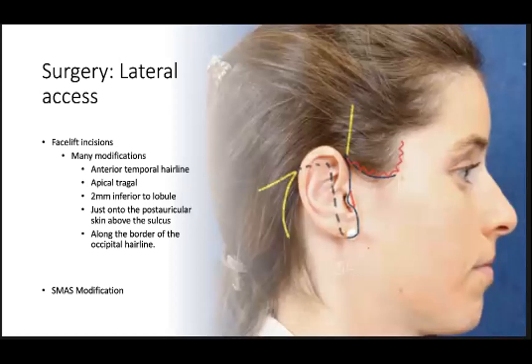During neck lifting, the two most essential layers to manipulate are the skin subcutaneous tissues and the SMAS. Modification of these layers is almost always performed through a lateral access or facelift incision. A facelift almost always needs to be performed concurrently if you're going to address and restore a distinct mandibular border — the lower face has to be addressed at the time of the neck lift. There are several variations of the type of incisions for obtaining lateral access.